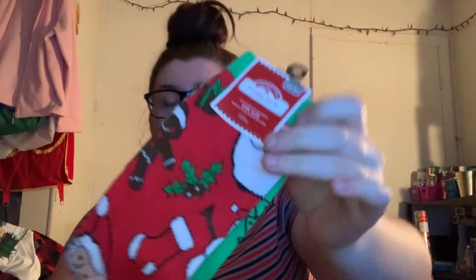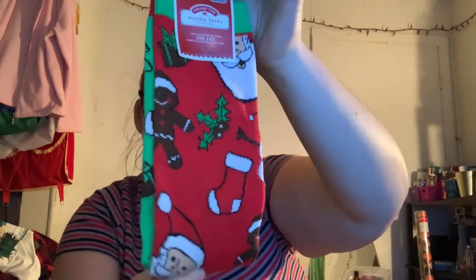Here are the socks I was looking for — these are for my boyfriend for Christmas, going in his stocking. I got them because of the gingerbread man, mostly. But when I got home, I realized the socks are two different colors: there's a green one and a red one. That's super cute.